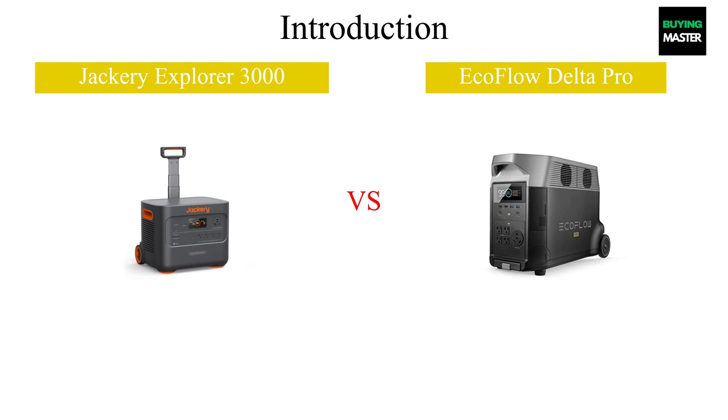For more detailed information about each option, check the description box below. Let's dive in.